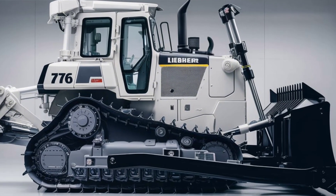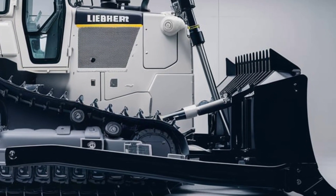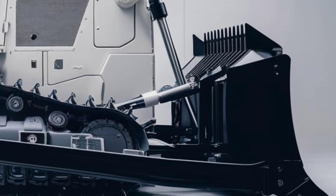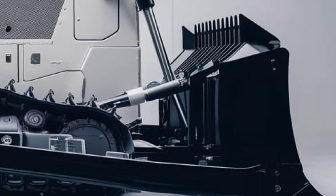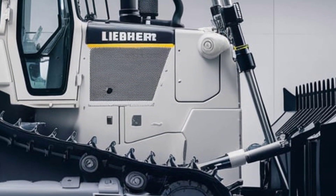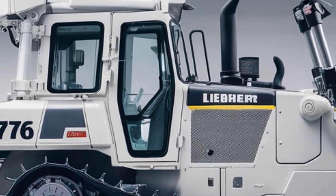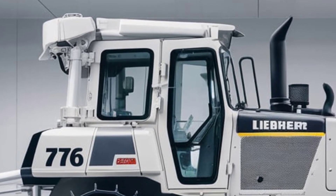Starting with its design, the Libra PR776 immediately commands attention with its imposing structure. Its sleek yet rugged build ensures it can handle the toughest conditions while maintaining reliability over extended periods. This machine was built to endure the challenges of heavy-duty applications, whether it's in a quarry, a mine, or a construction site.